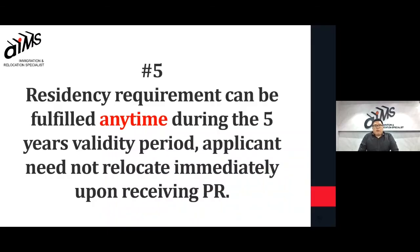Some clients think they have to move immediately upon getting the PR — however, this is not true. You need to stay in Canada for two years, but you're free to do this anytime within the five-year period. This allows you enough time to plan for your big move. That concludes the five reasons I have to share with you today.